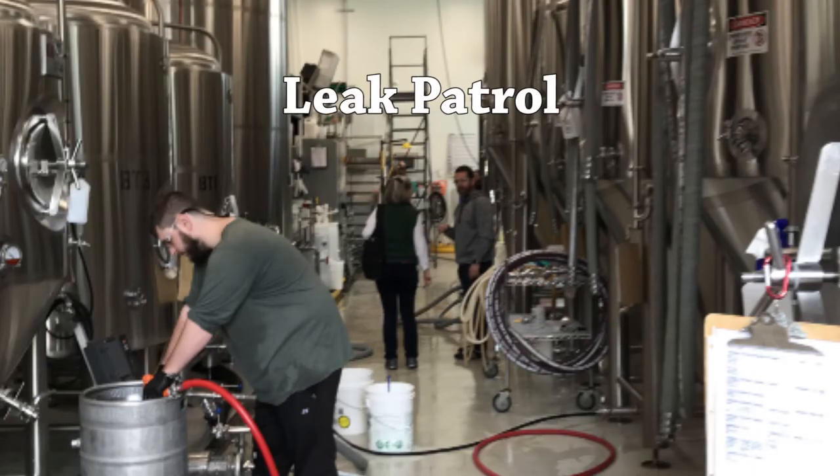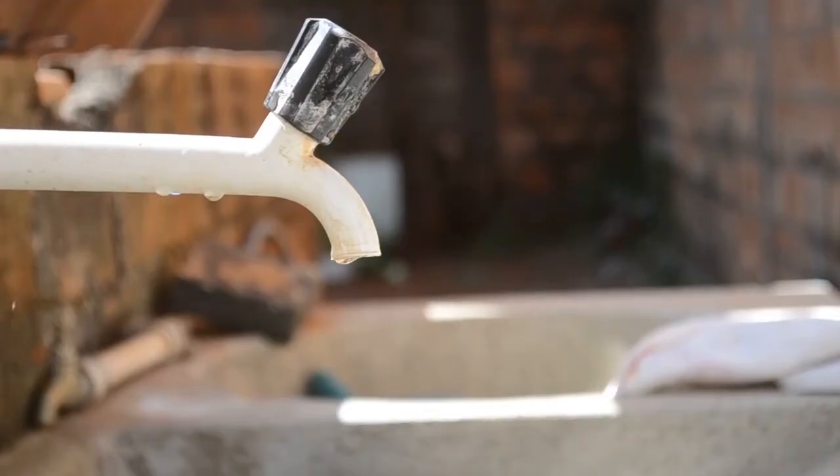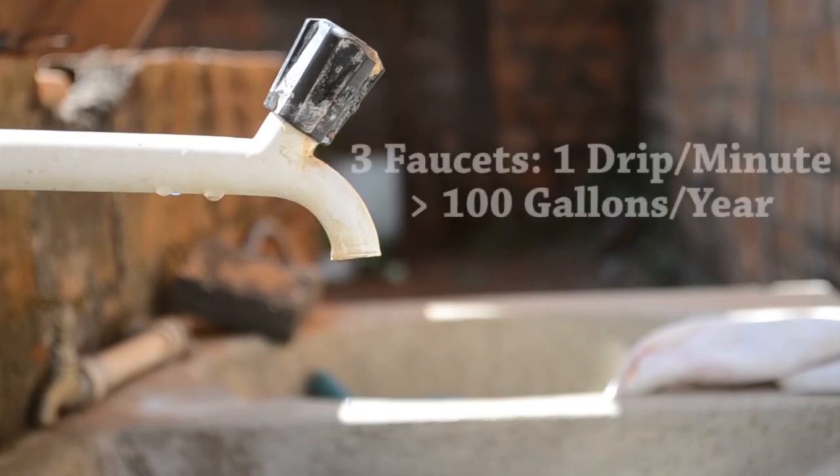Another way to manage water use is to create an employee leak patrol to check your operation for leaks once a week. Did you know that three faucets dripping one drip per minute results in more than 100 gallons of water wasted in a year?